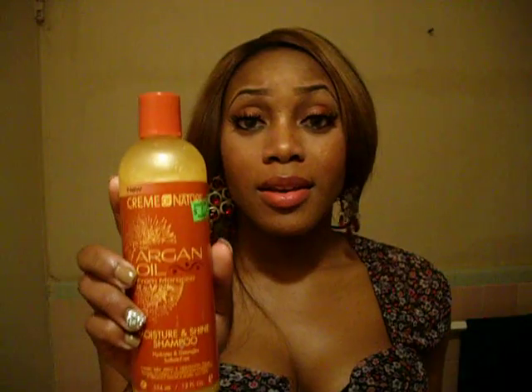So I got Creme of Nature Argan Oil, and it says from Morocco. I only got it because I saw it in the black magazines, so I figured it might be a good shampoo and I'll get it.